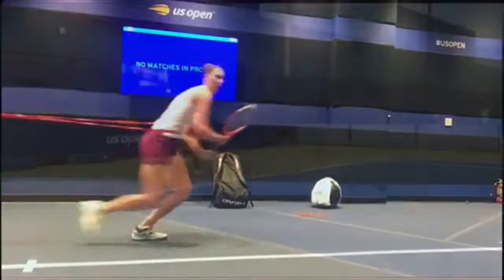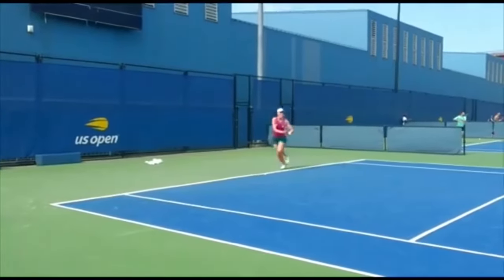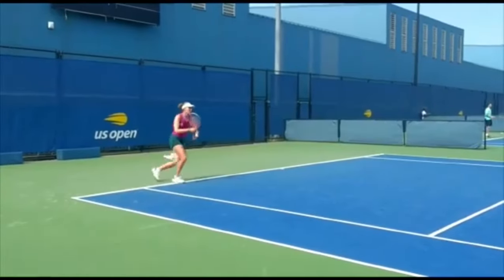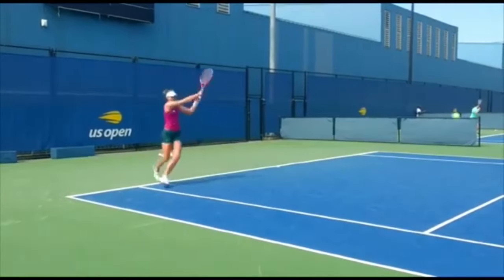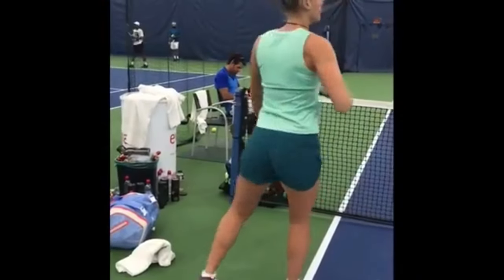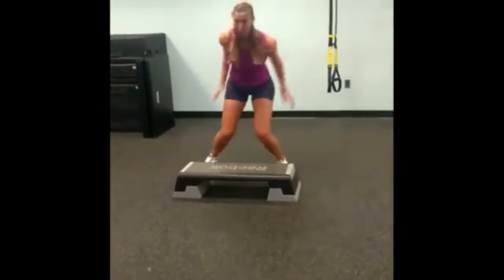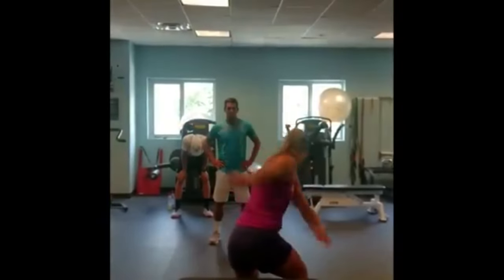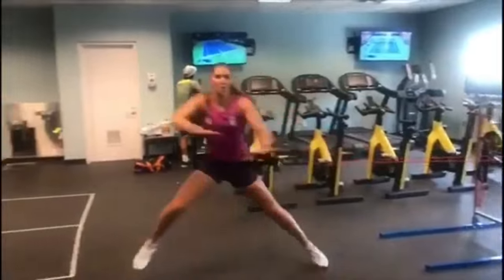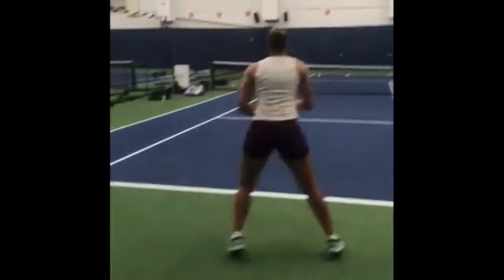Additionally, these drills enhance her defensive skills, allowing her to quickly retreat from the net and return powerful shots from opponents. The incorporation of these footwork drills into her training routine has numerous benefits. Firstly, they improve her speed, agility and coordination, enabling her to move swiftly and efficiently around the court.